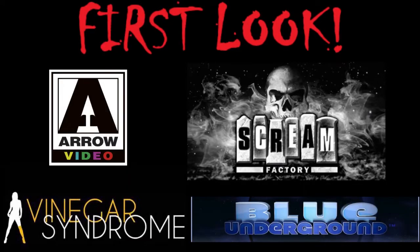Welcome to First Look, where I check out packaging and special features for new Blu-ray releases. I've got first looks and reviews for all the newest horror Blu-rays, so please hit that subscribe button in the corner so you don't miss out.